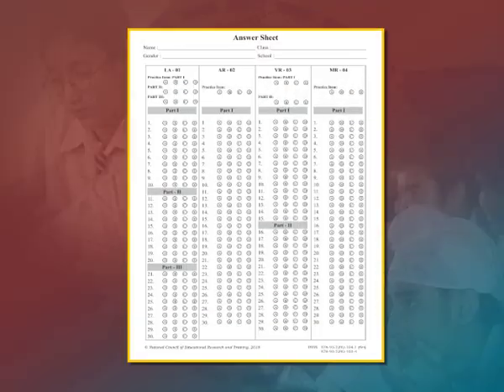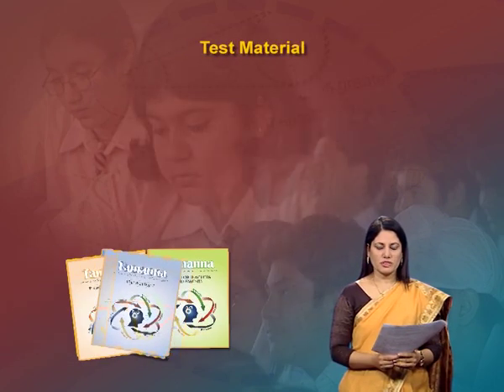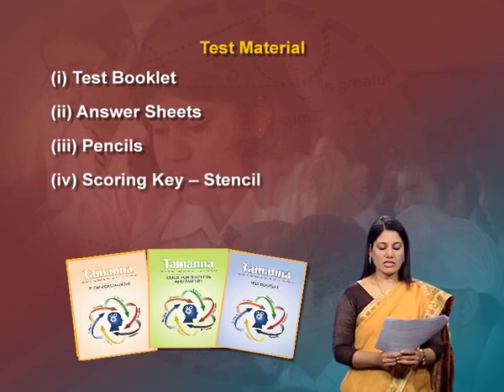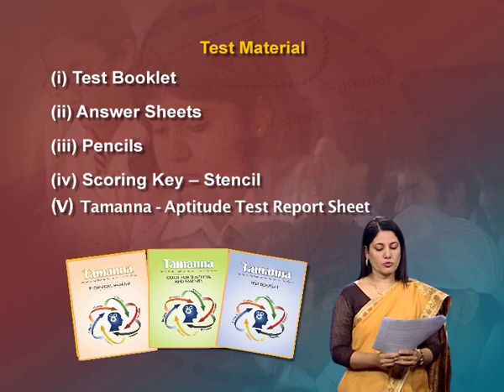Handle the answer sheets with care — do not fold or let them get torn. The test material includes: one test booklet, two answer sheets, three pencils, four scoring keys or stencils, and the Tamanna Aptitude Test Report Sheet. Scoring stencils, given in Appendix 2, are provided for scoring by hand. The report sheet consolidates a student's scores on different subtests and prepares the aptitude profile. Based on this information, suggestions are given about courses of study and occupations so that students can make optimal use of Tamanna test results.